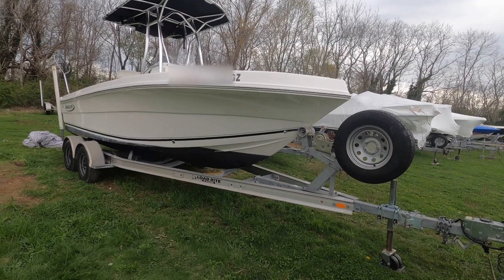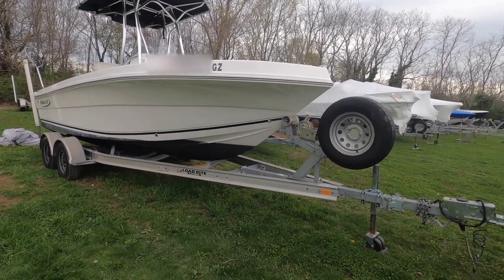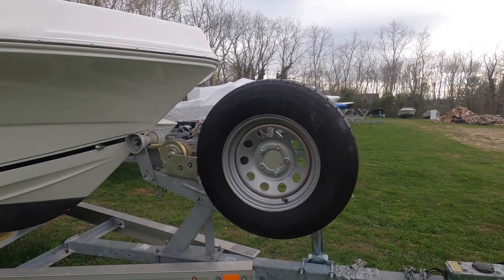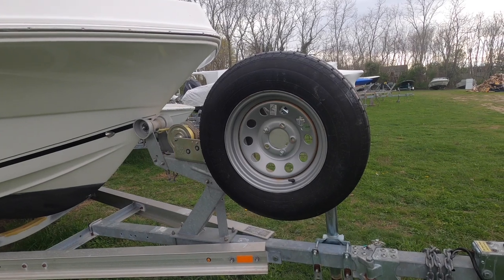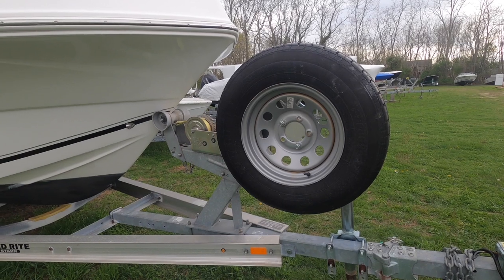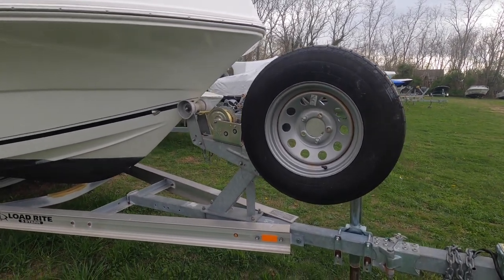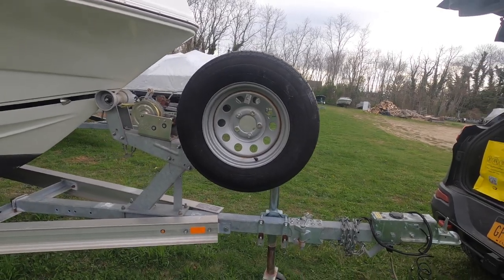First, we added a spare tire. We don't drive far — we stay local. The ramp is maybe five to ten miles from where we park this boat. But just in case, it's always good to have a spare tire.